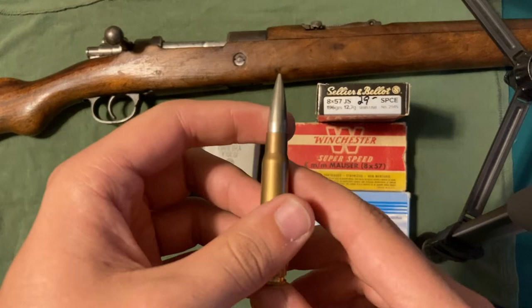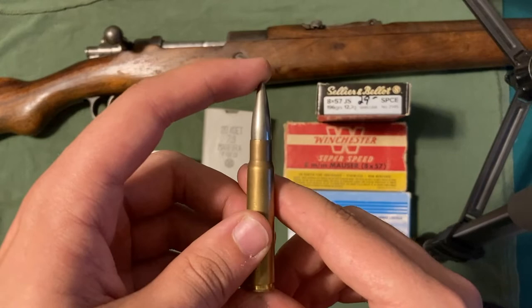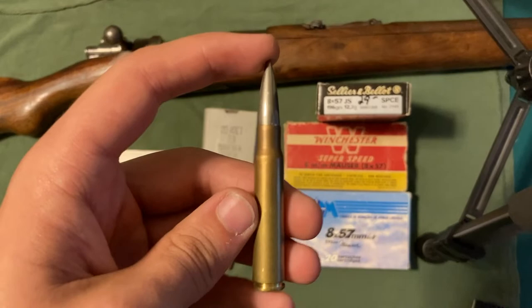Sometime around 1904 or 1905, the Germans began transitioning to a Spitzer bullet that would look almost exactly like this one. These old Czech rounds fairly closely mimic the World War I German ammunition being used at that point. The Germans adopted this round as S-Patronin, however it was also called 7.9 IS. That I stands for the German word for infantry and the S stands for the German word Spitzer, which means a pointed bullet.